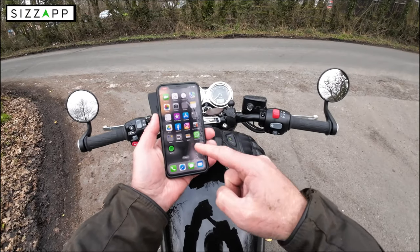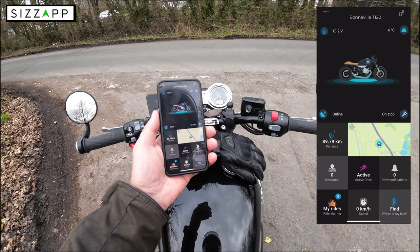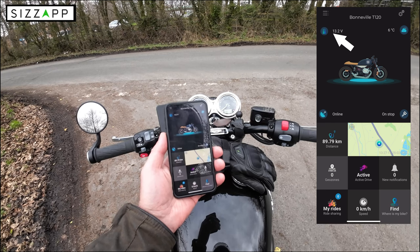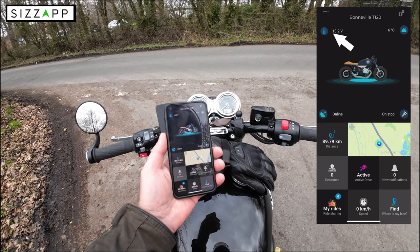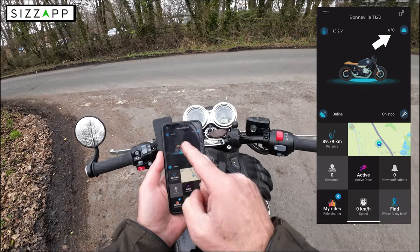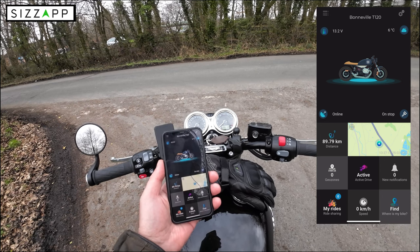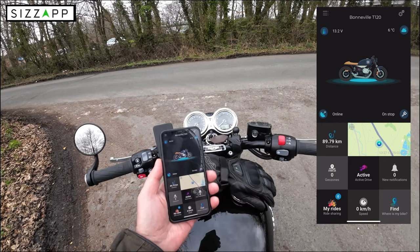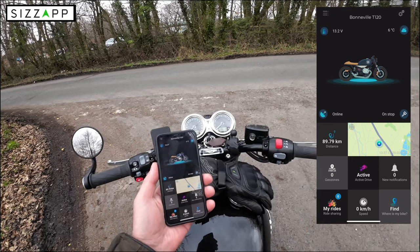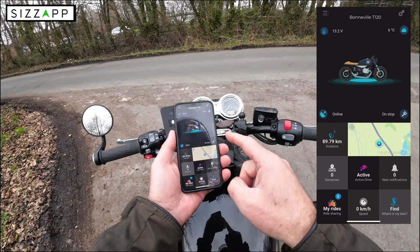I'm going to go into the app now — I'll put it on screen. On the screen you've got your voltmeter on the top left showing 13.2 volts — that's the live voltage from the battery. Top right you've got the temperature, which is six degrees now. Both are really useful features: I can monitor my battery before taking it out for a ride, and I can check the temperature in the garage — if it's down towards zero, there's no way I'm taking the bike out.